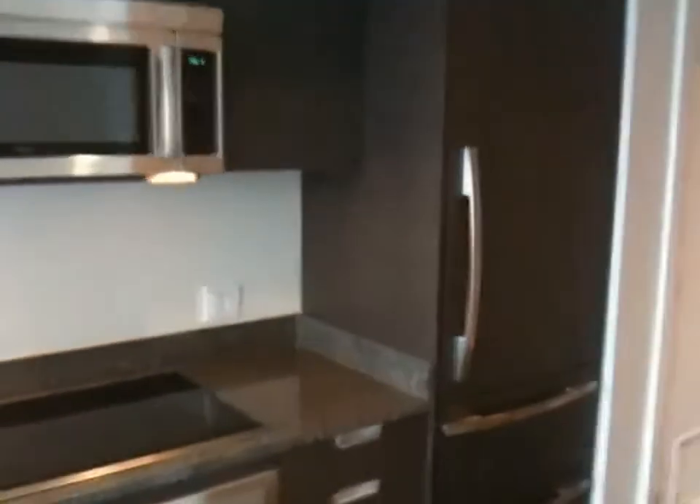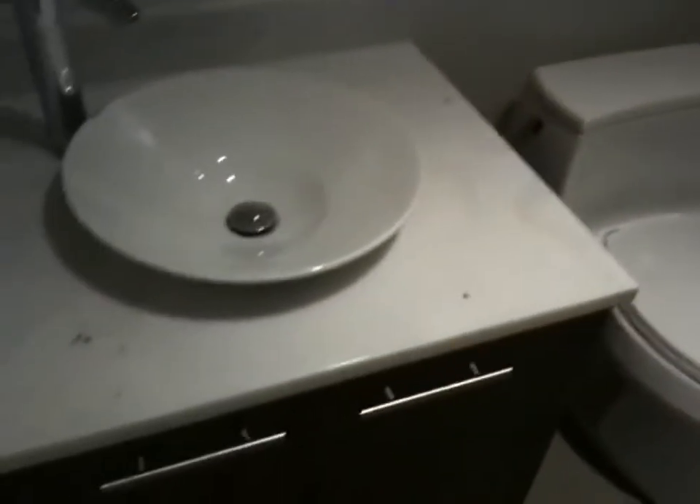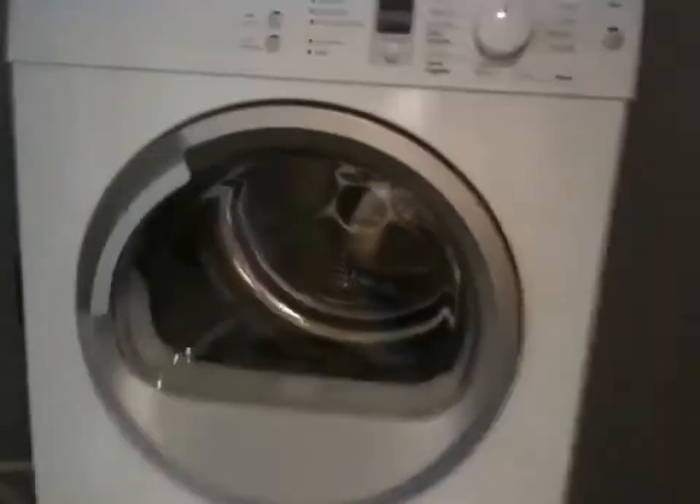Your built-in refrigerator, you can't hardly see it there. And then we're going to go over here to the bathroom. It's a full bathroom with a stand-up shower. This unit also has a washer and dryer here in this closet right across from the bathroom.